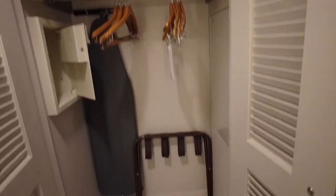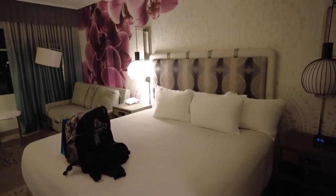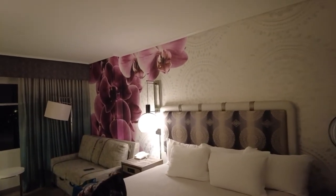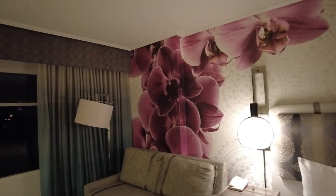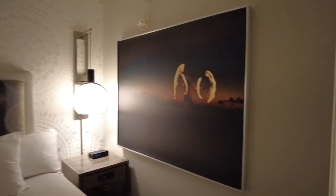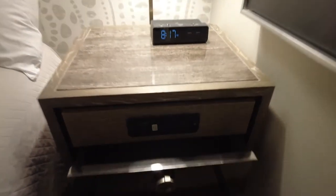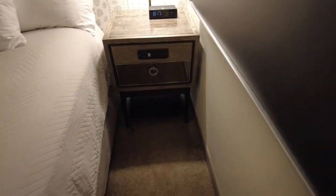Here's a closet. It does have a thermostat you can change. It's a king bed and we did get a water view, so we can face the park and the water. I really like the flowers on the wall. I like the lamps. On the side it's got USB ports and plugins, soft-closing drawers, and an alarm clock.